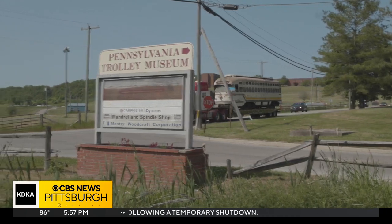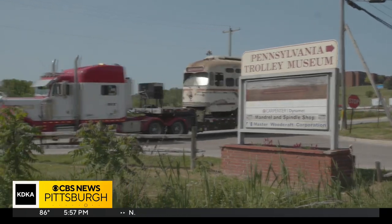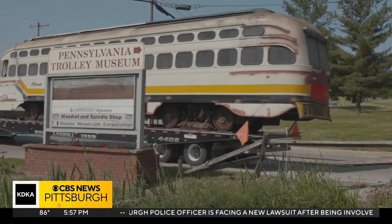That year, the Terrible Trolley ran every day until it was retired for good in 1998, and later sold to a collector in Ohio. There, it remained in storage for over 20 years.